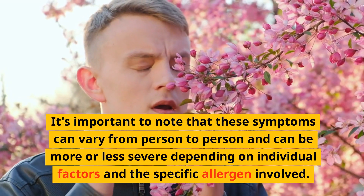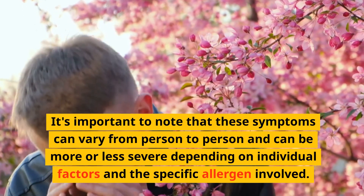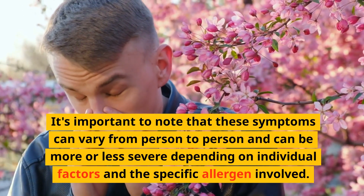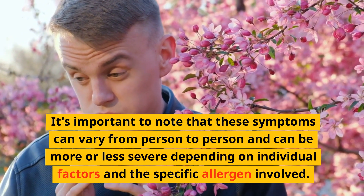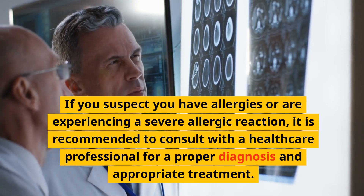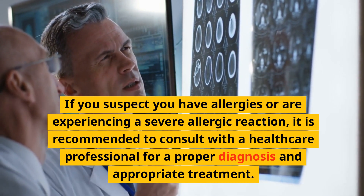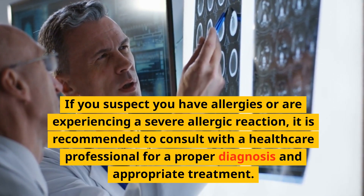It's important to note that these symptoms can vary from person to person and can be more or less severe depending on individual factors and the specific allergen involved. If you suspect you have allergies or are experiencing a severe allergic reaction, it is recommended to consult with a healthcare professional for a proper diagnosis and appropriate treatment.